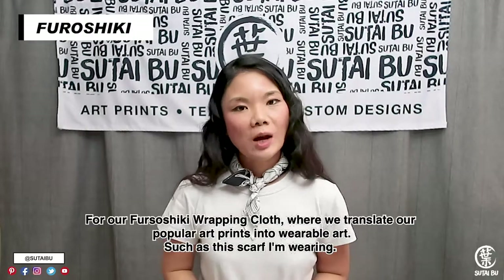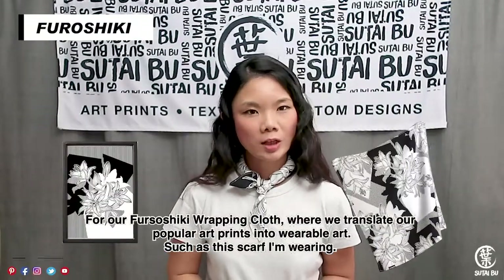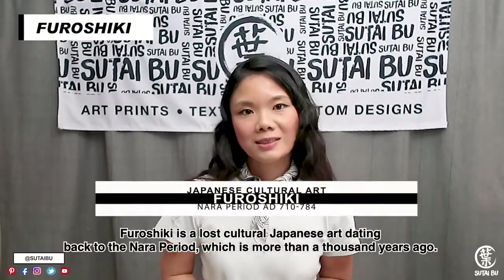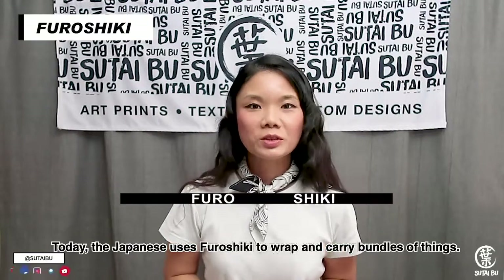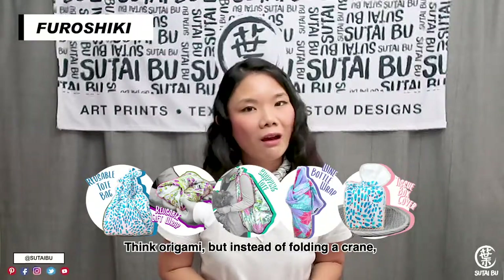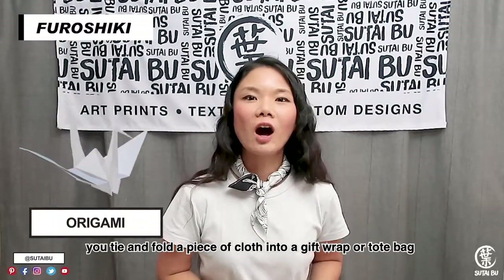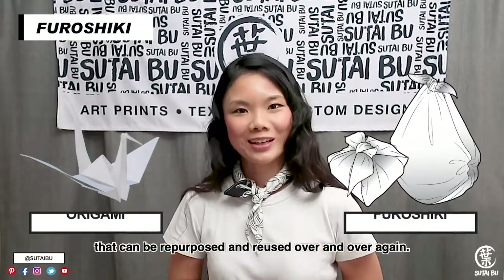For our Furoshiki wrapping cloth, where we translate our popular art prints into wearable art, such as the scarf I'm wearing — Furoshiki is the lost cultural Japanese art dating back to the Nara period, which is more than a thousand years ago. Today, the Japanese use Furoshiki to wrap and carry bundles of things. Think origami: instead of folding a crane, you tie and fold a piece of cloth into a gift wrap or tote bag that can be repurposed and reused over and over again.